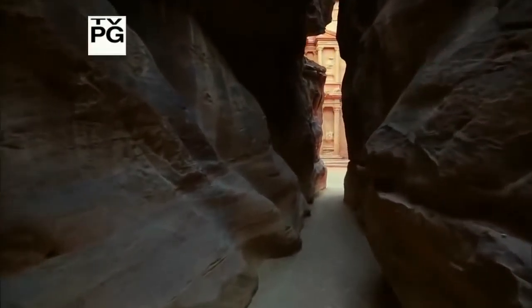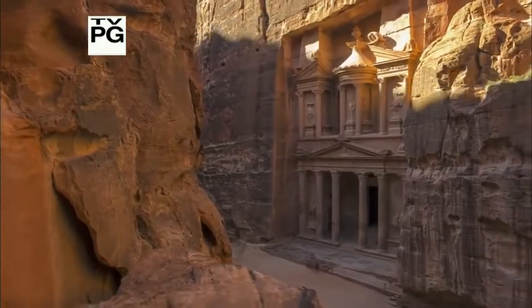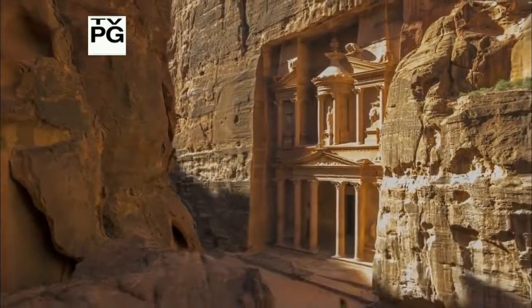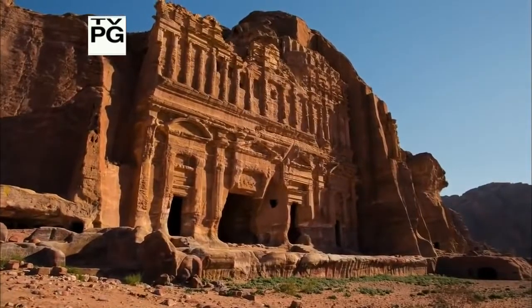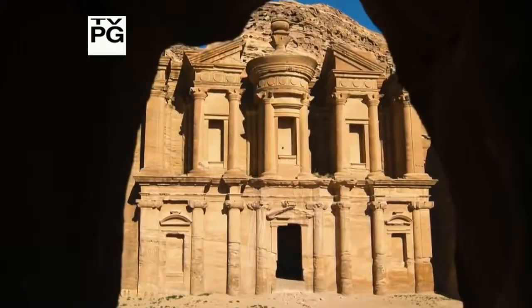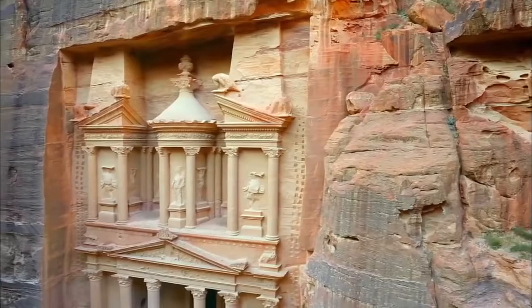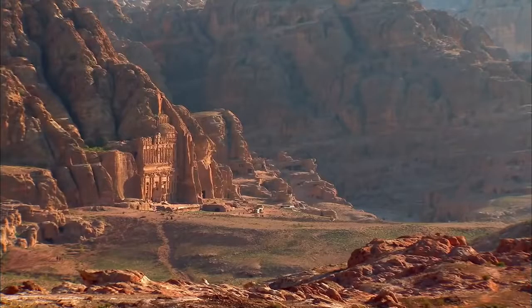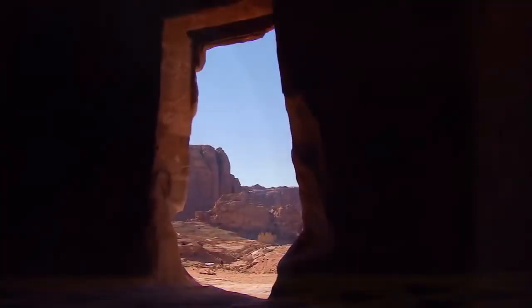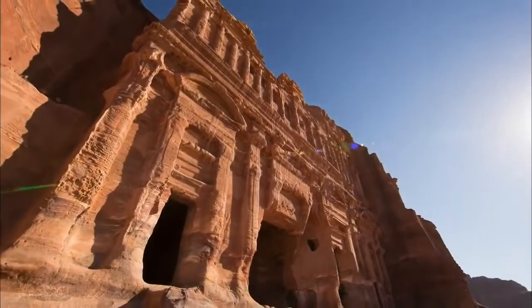It's one of the most magnificent cities of the ancient world: Petra. Its monumental temple-like tombs soar over 100 feet tall, and these wonders of engineering are not constructed — they're carved out of sandstone cliffs. At its height, Petra was the center of a vast trading network in frankincense and myrrh, and home to over 30,000 people in one of the most bone-dry deserts on Earth.